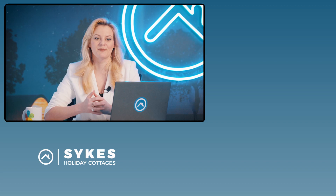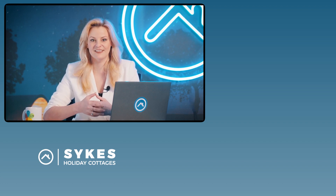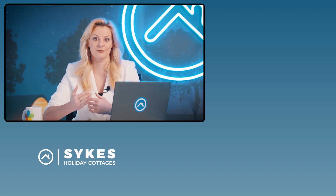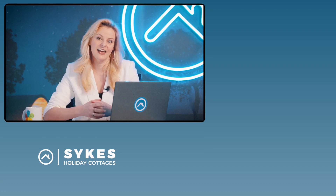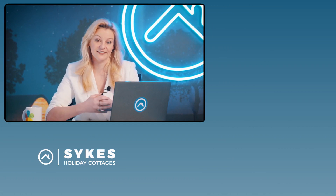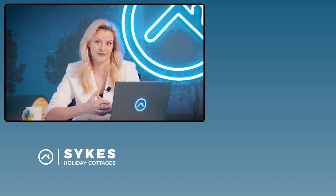Once you've got your property secured, one of our property consultants can come out to pay you a visit to evaluate the property, give you some advice on the kind of income that you could expect, and discuss things like agency fees. They can help you make decisions like whether or not you should accept pets at the property, what kind of size party you should cater for, and they can even advise on features that could boost your income and make a better experience for your guests.